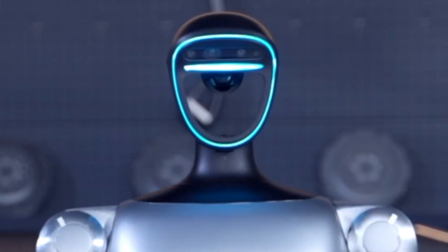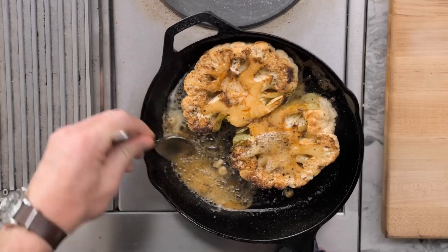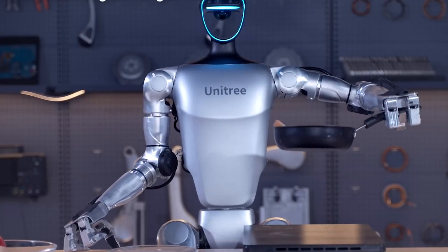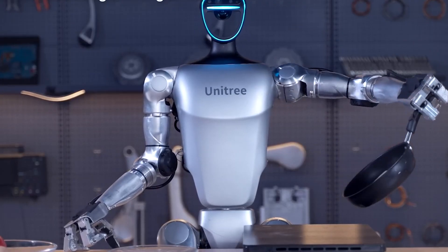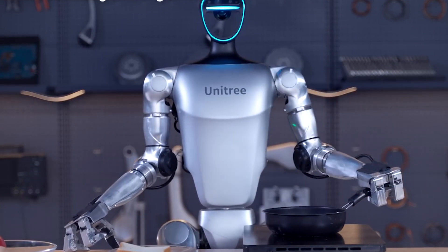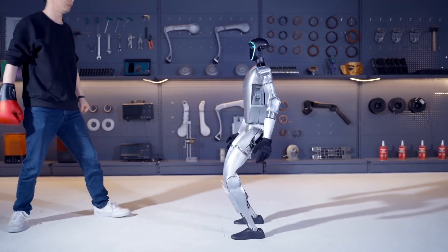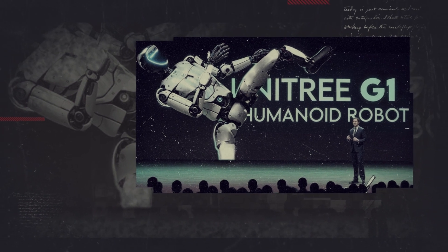Think about this for a moment. If the G1 could learn to cook by watching chefs, it would become a chef in your kitchen. Thanks to UNIFO LM, it could analyze and replicate cooking techniques autonomously. As UNIFO LM evolves, so will the G1, constantly gaining new skills. It's like having a robot that never stops improving.